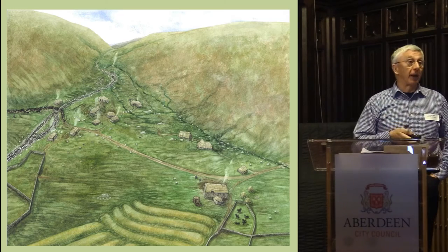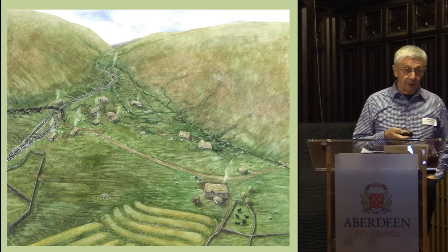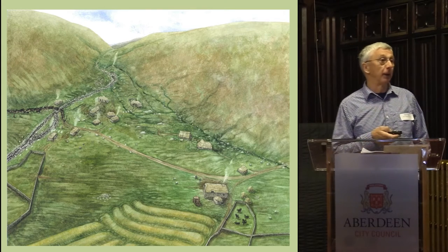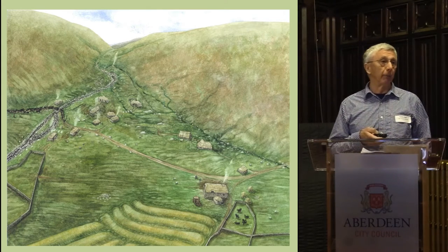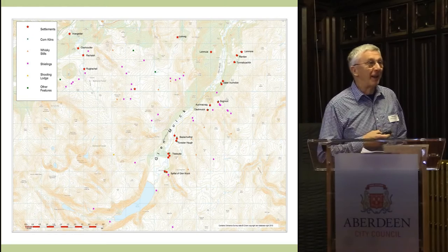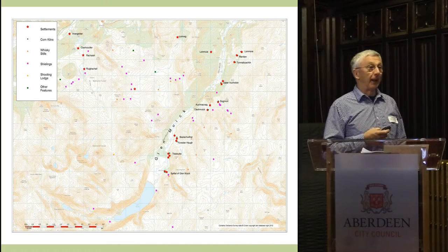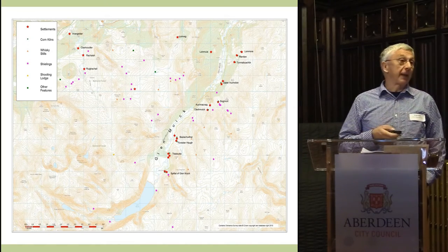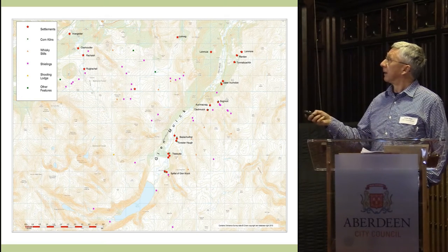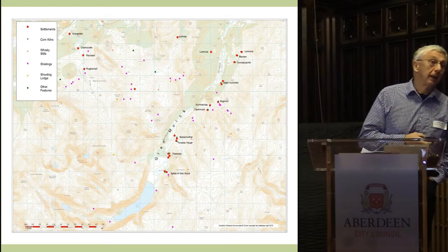We ticked all the boxes of our original task — we'd surveyed the spittle, found the buildings, and packaged the information. So we thought, what else can we do? Are there more ruined buildings in Glenmick? And the answer is yes, there are an awful lot. This map shows all the sites that we have surveyed since 2009. A lot of them are permanent settlements, with habitation almost every kilometre down the glen. Up in the hills there's a scatter of summer shielings, and then more permanent settlements further down.